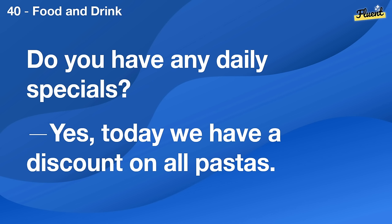Do you have any daily specials? Yes, today we have a discount on all pastas.